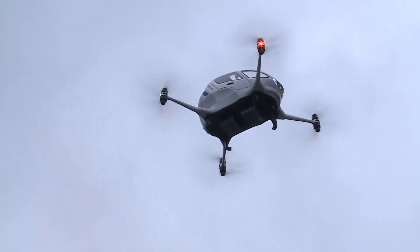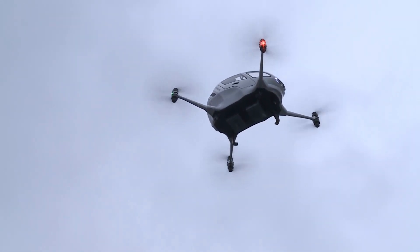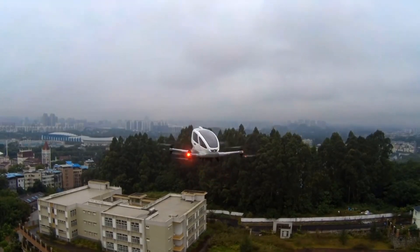Additionally, it is equipped with an automatic navigation system, which eliminates the requirement for a professional pilot.